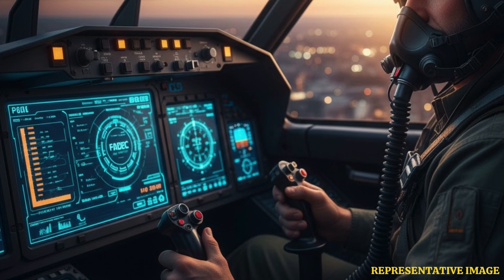Modern engines like Pratt & Whitney's F-135 power jets like the F-35. They use sensors and digital controls, or FADEC, to optimize thrust and monitor engine health for safe, efficient flying.